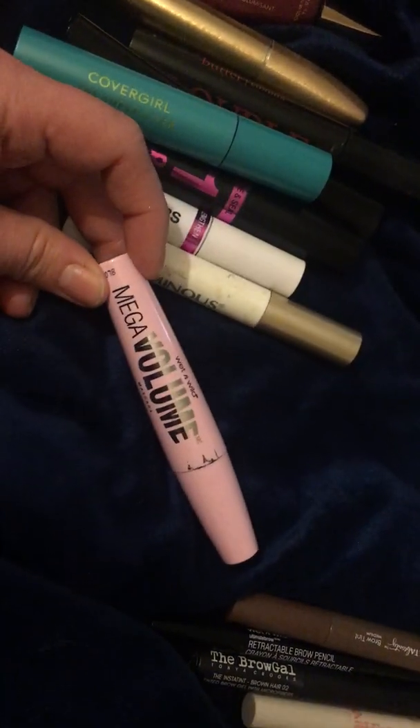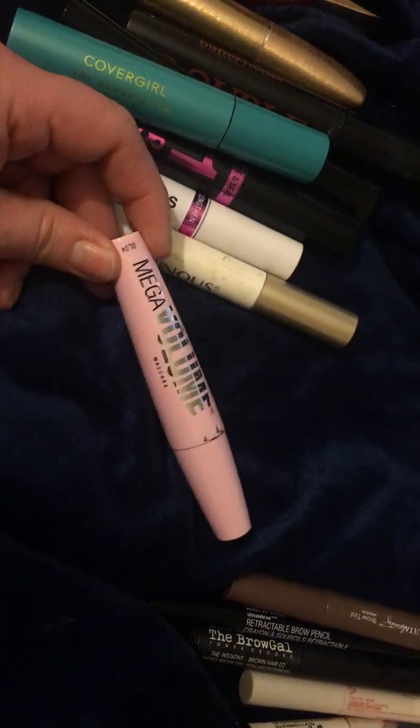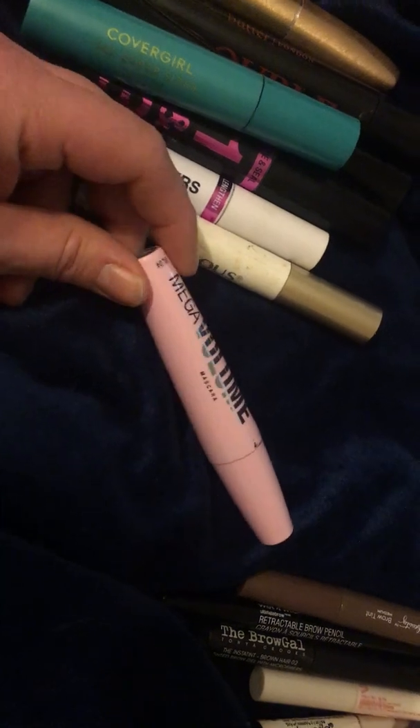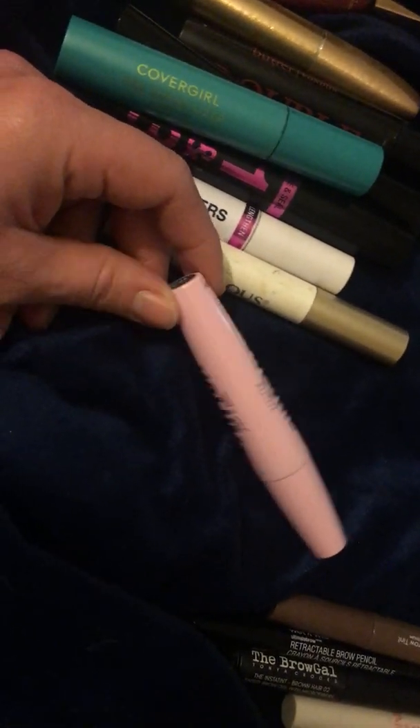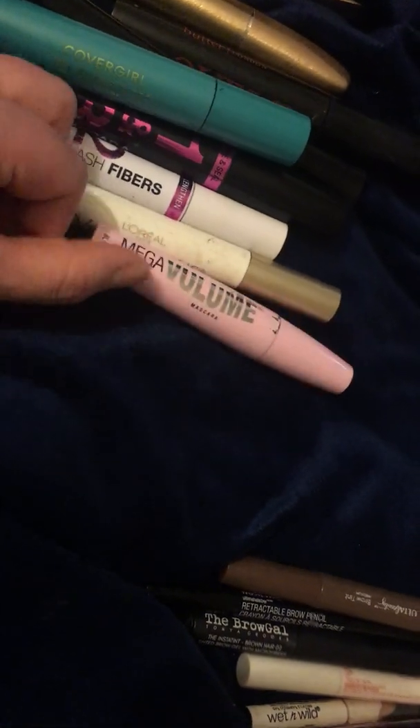This is a Wet & Wild Mega Volume Mascara. I think this mascara is terrible — there's like no product, or at least it doesn't translate onto my lashes. I do not recommend this at all.